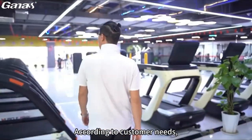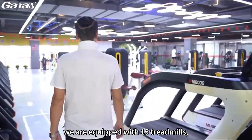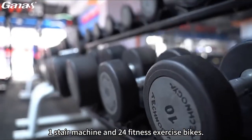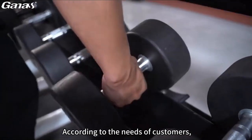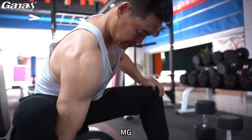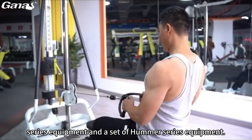According to customer needs, we are equipped with 15 treadmills, 3 elliptical machines, 1 stair machine, and 24 fitness exercise bikes. We have also equipped the strength equipment with a set of MG series equipment and a set of Hummer series equipment.